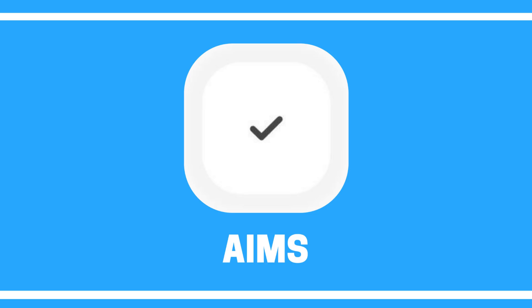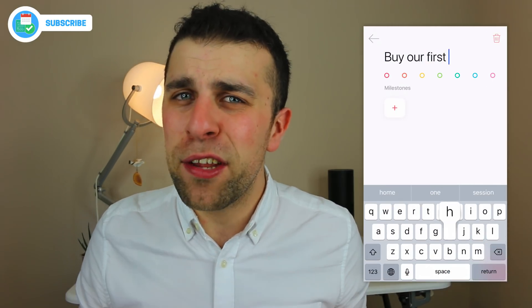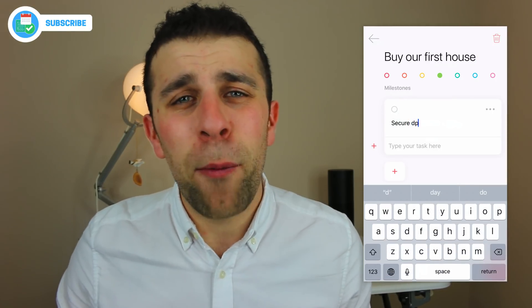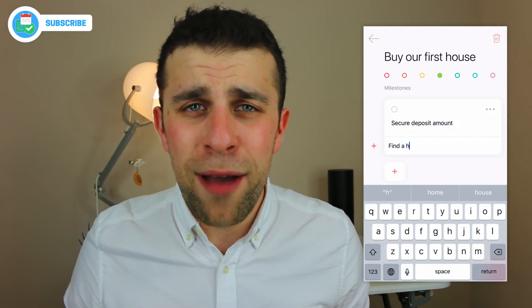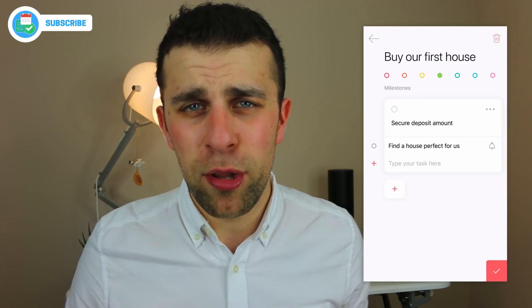The first app on the list is Aims Now. I was very impressed by it — it's a really unique application because the design is dead simple. It's sort of like Things 3 meets a classic Mac-style design. What it does is allow you to project any projects or goals that you have, and using your iPhone application, actually help you execute on them.